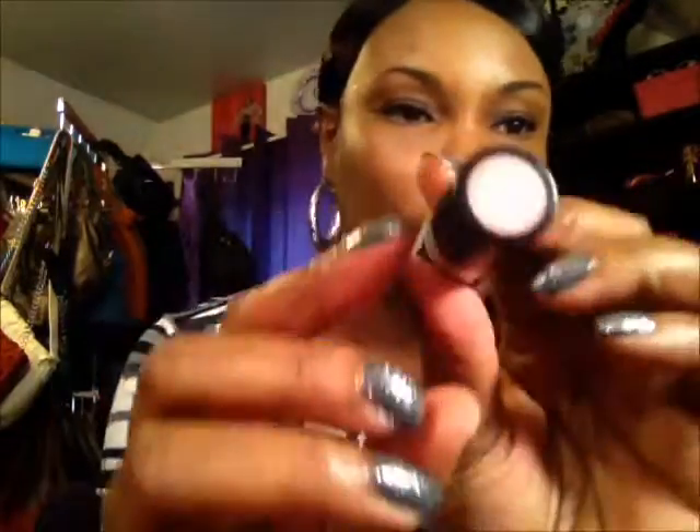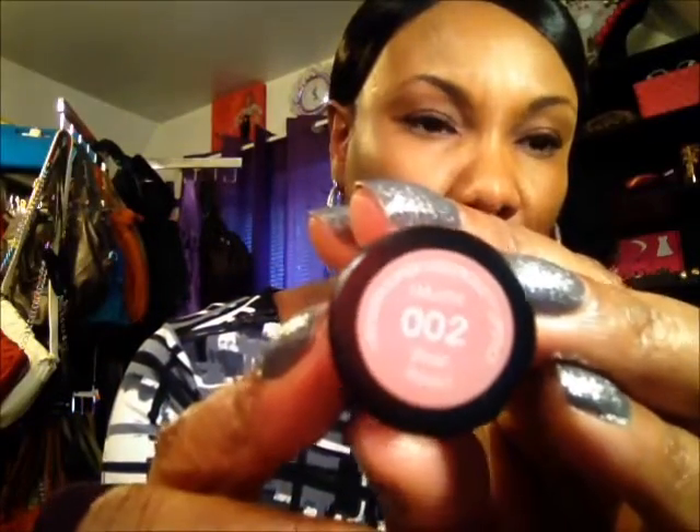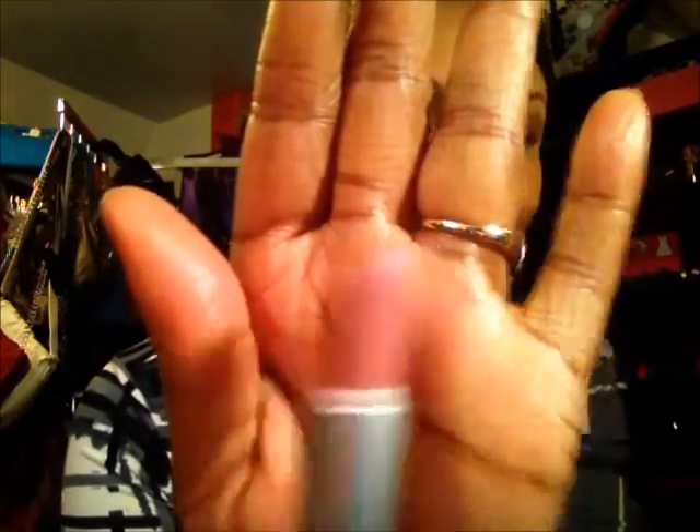For my lips I used this Revlon lipstick right here — I've had this one for a while. It's called Pink Pout. I don't know if you can see the words on here, but yeah — I just pulled it out and decided to use it. It's a nice nude, pinky color.